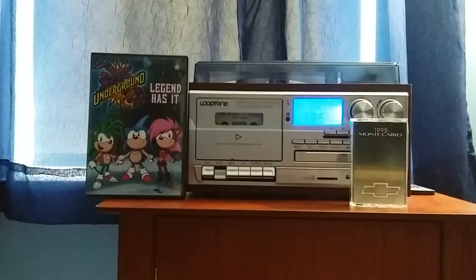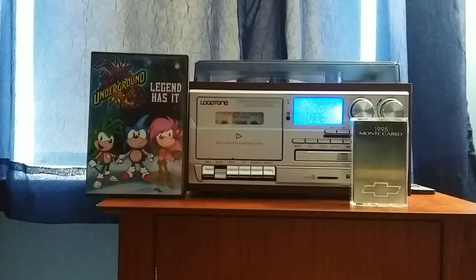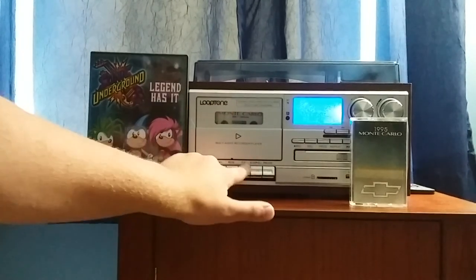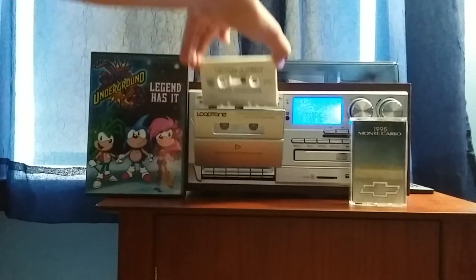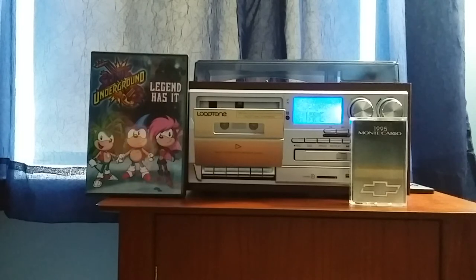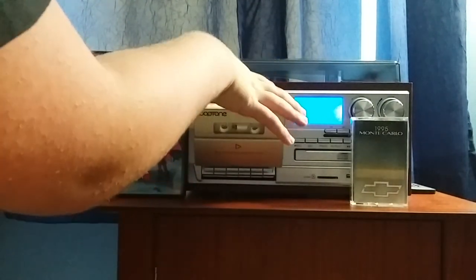I almost forgot to tell you about the cassette design. Oh, it fades out. Side two is going to be on radio controls next. I almost forgot to tell you about the cassette design — I did not know that the music was going to fade out like that.